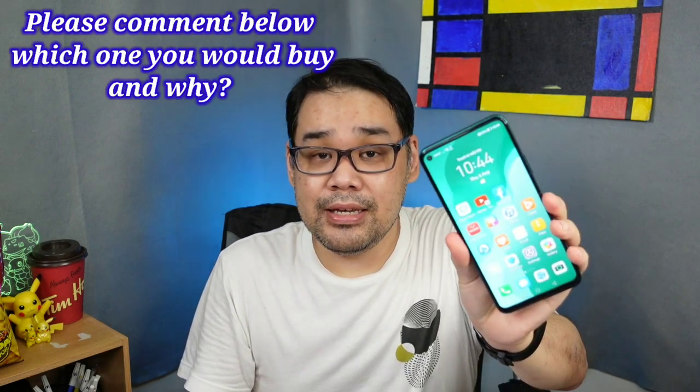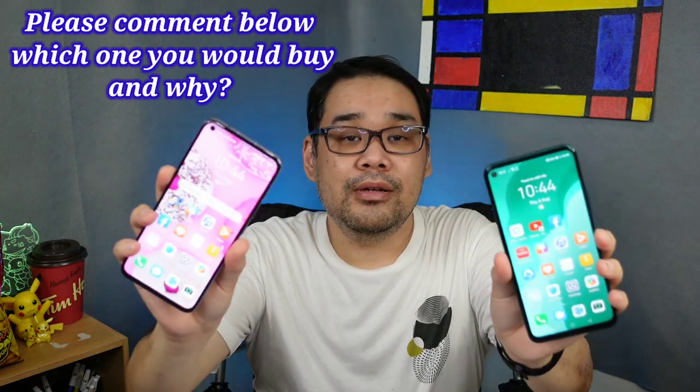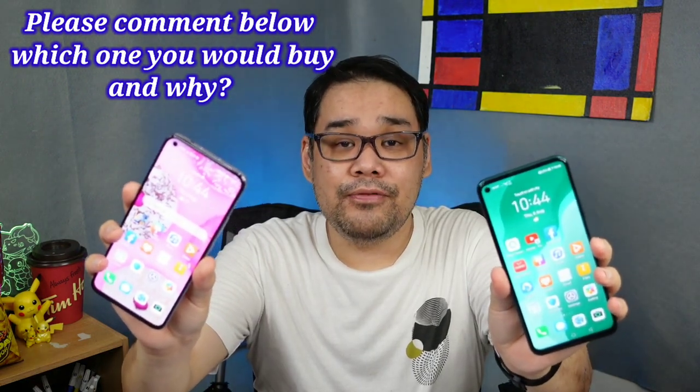I hope I was able to help you decide whether to buy the Nova 7 SE or the Nova 7. Again, both of them are 5G phones. As a thank you, I'm going to give away a ProMate headset that can play up to 26 hours. To win it, just read the instructions in the video description. Thank you for watching, and I hope to see you soon. Bye!